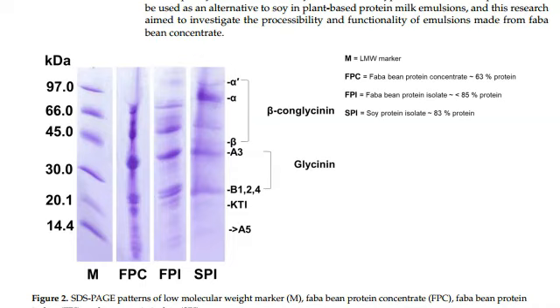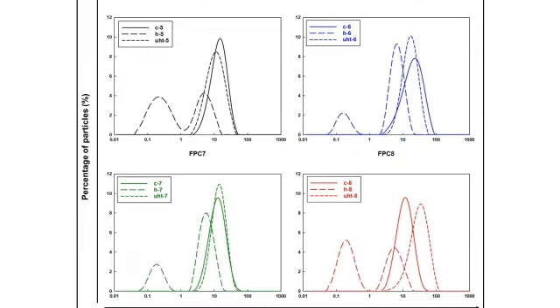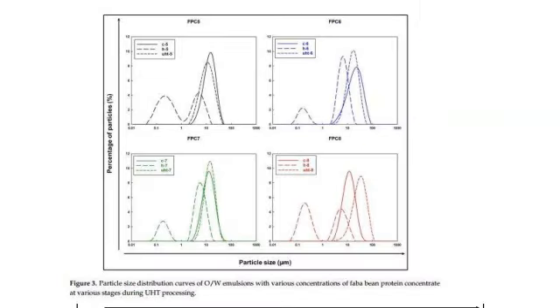These emulsions were used as model beverages and were further investigated for UHT processability, stability, and physicochemical properties. The physicochemical properties of the emulsion at various processing stages — namely coarse emulsification, homogenization, and UHT — were measured.